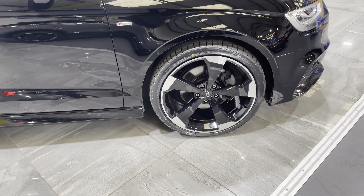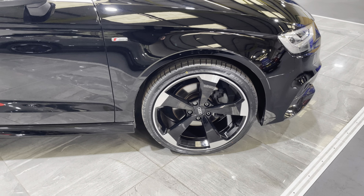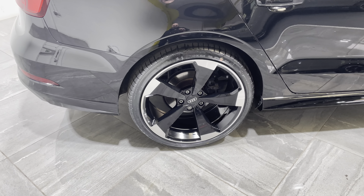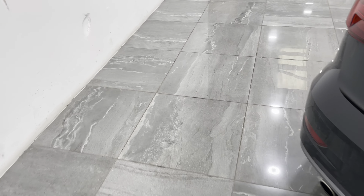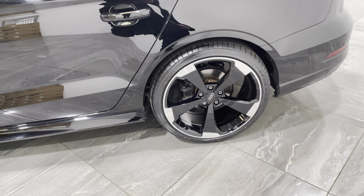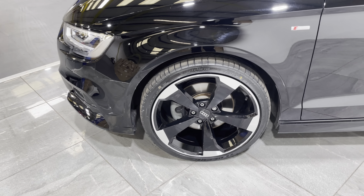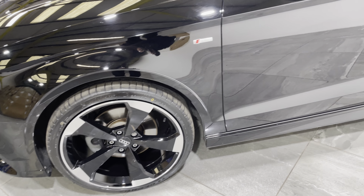Moving on to the wheels — these are brand new alloy wheels, these are the Black Edition rotary wheels, fitted with a brand new tyre. Moving on to the rear wheel, again a brand new alloy wheel fitted with more or less a brand new tyre. Moving round to the other rear wheel, again a brand new alloy wheel with a brand new tyre. Last but not least, the front wheel — brand new wheel, more or less a brand new tyre.